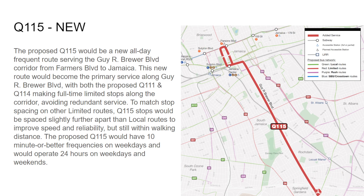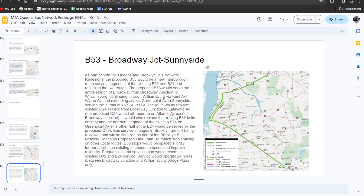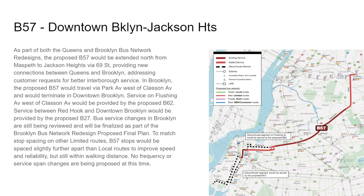The B53 is a new route that will operate between Sunnyside 46th Street station and Broadway Junction via Williamsburg. During the day it would operate via Williamsburg up to Greenpoint and up to Sunnyside in Queens. Overnight, this service will only operate between Bridge Plaza and Broadway Junction — which is odd since the J train runs right above it.